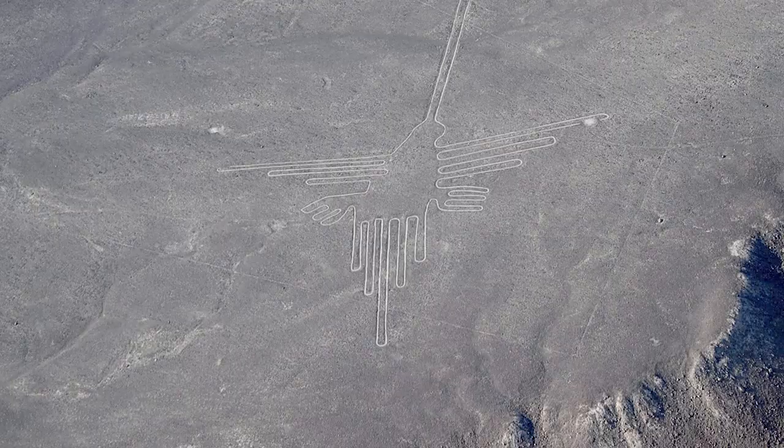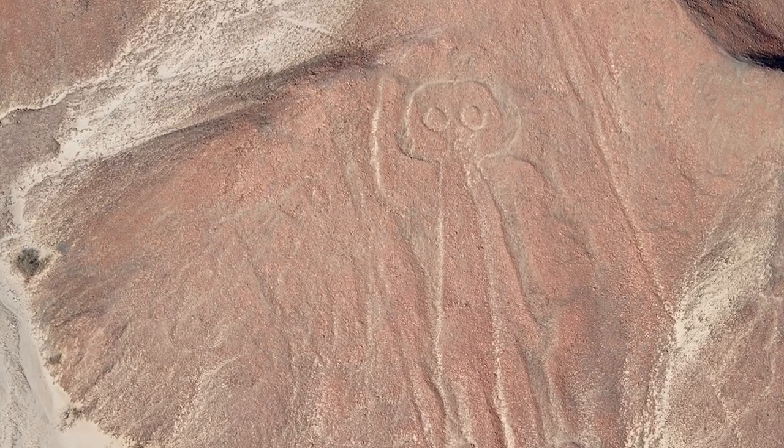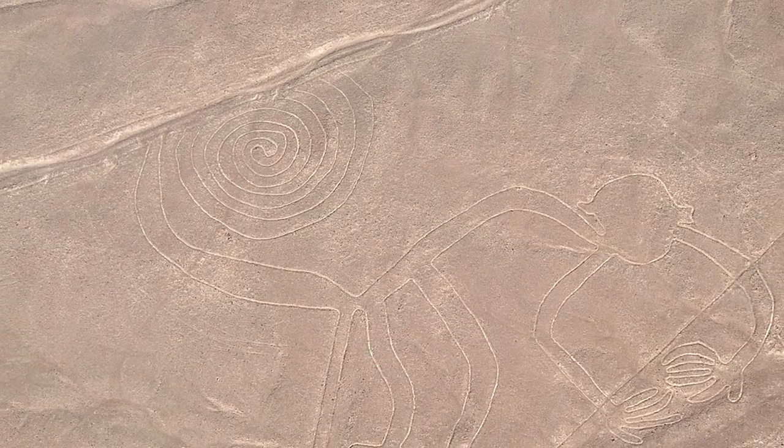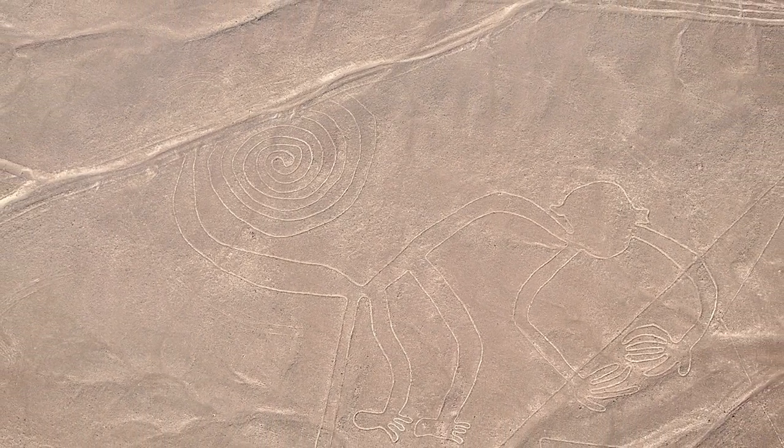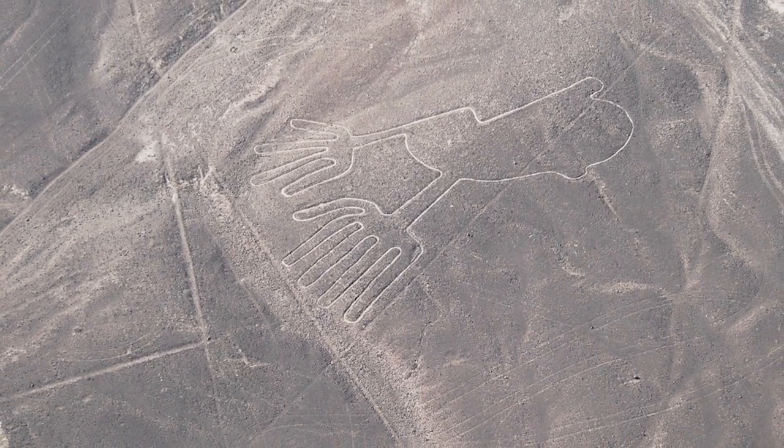The mystery surrounding the Nazca Lines is related to the purpose of their construction. It's unclear why the Nazcas created these impressive geoglyphs, but some theories suggest they could have astronomical, ritualistic, or water and agriculture significance.